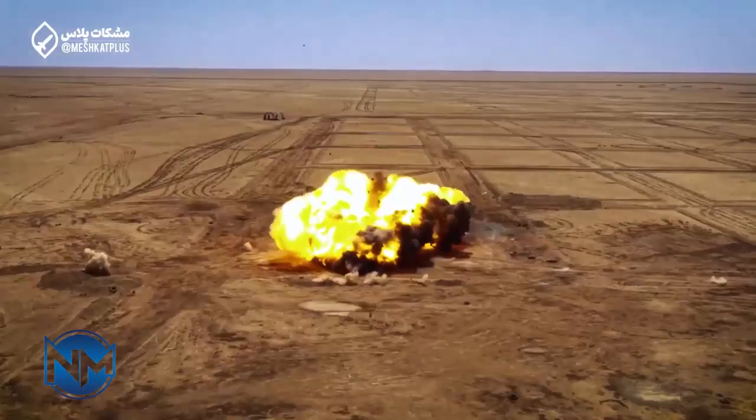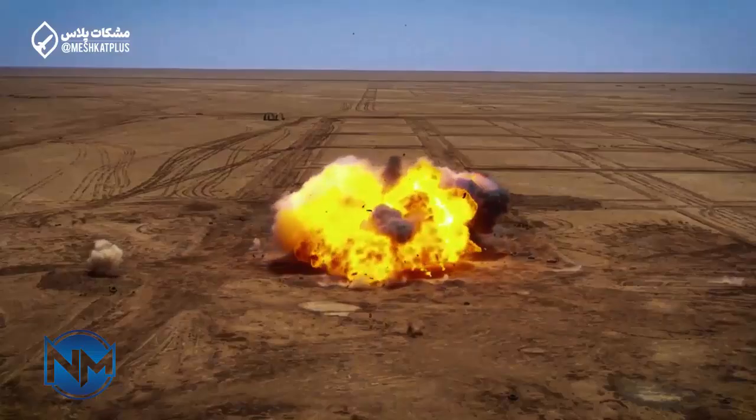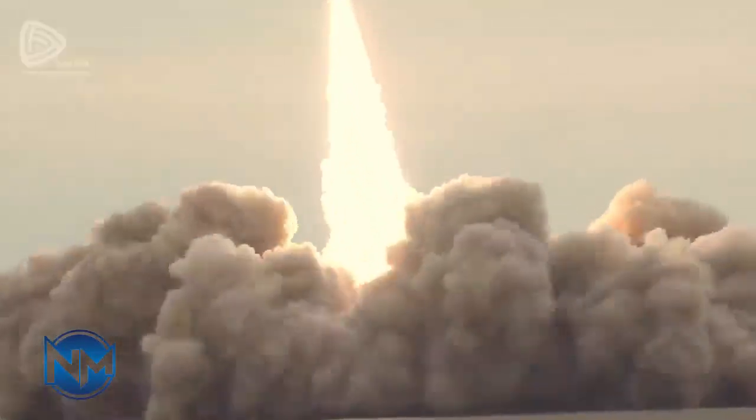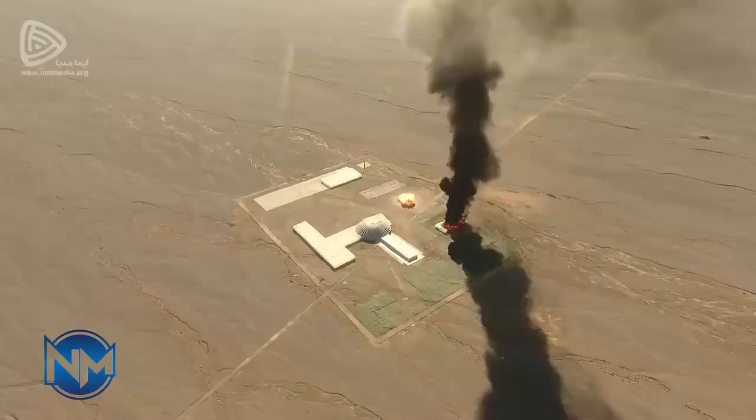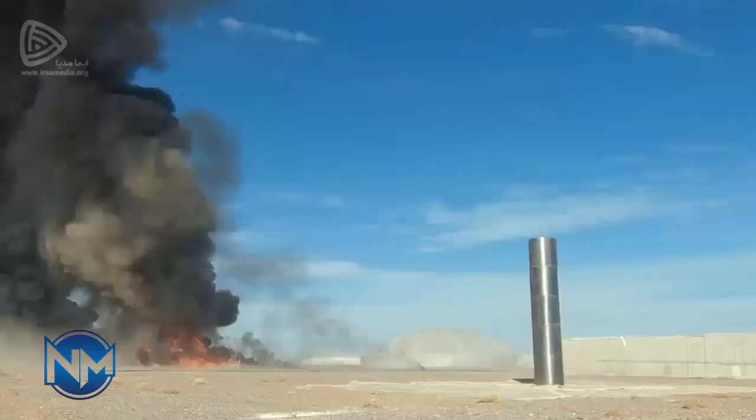Also on display were four of the newest Jihad missiles. The new ballistic missile, developed by the Islamic Revolution Guards Corps IRGC Aerospace Force, is powered by a liquid-propellant rocket engine, has a range of 1,000 kilometers, and is equipped with a high-explosive detachable warhead.